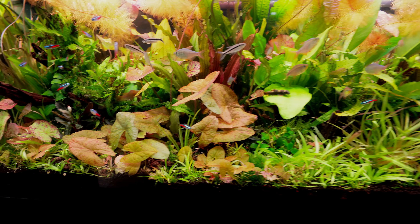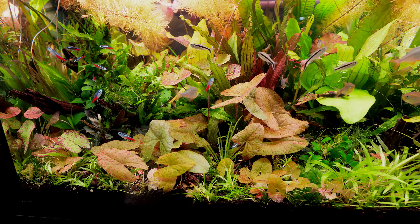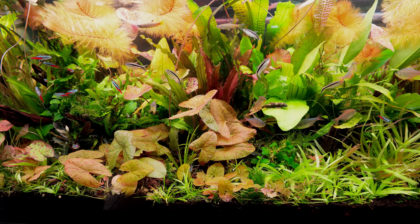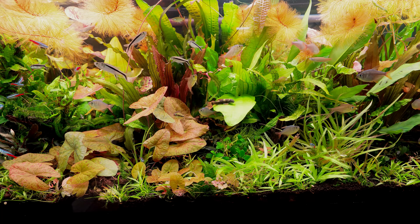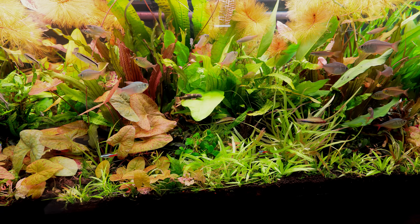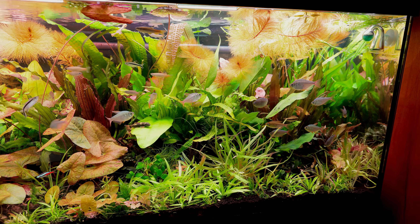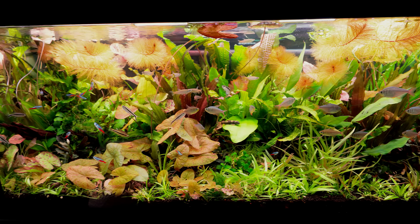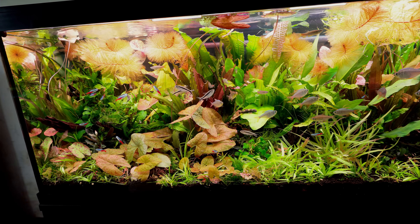Another classic: Neon Tetras. Was that an Apistogramma? Yeah, Apistogramma macmasteri. Sadly two weeks ago I lost my male, which was a stunning, massive fish — I think it was just old. I've still got the female, so I went to Ili Aquatics and Reptiles, who really helped me with loads of fish, and Jo there gave me a new male. He's gone in and he's super shy — you might see him fly past.